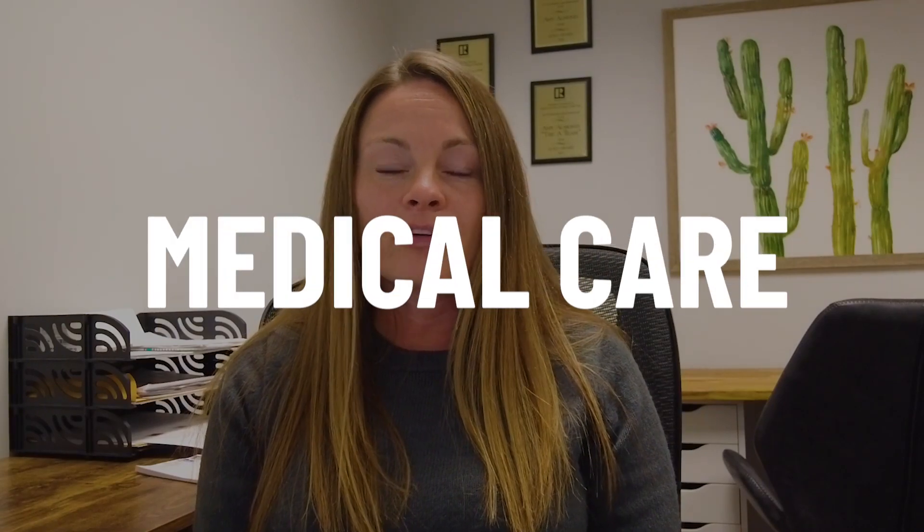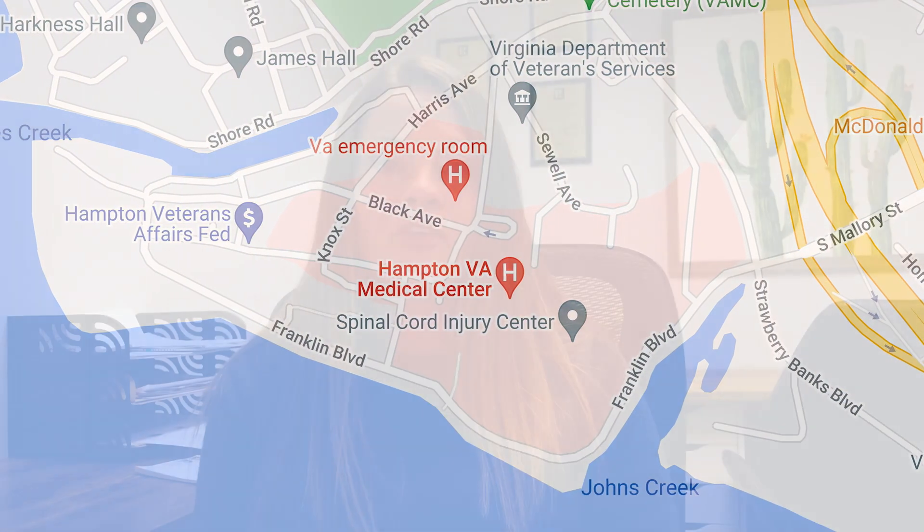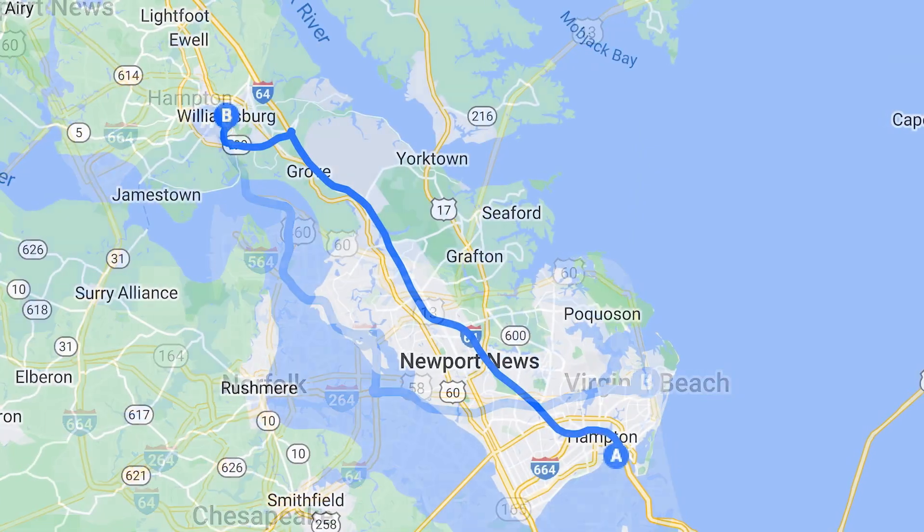First and foremost, medical care is very important, and we have the VA hospital located in Hampton, Virginia. If you're living anywhere in the 757, you can get there in a couple of minutes to maybe 30 to 45 minutes, whether you live out in Virginia Beach or all the way up in the northern end of Williamsburg.